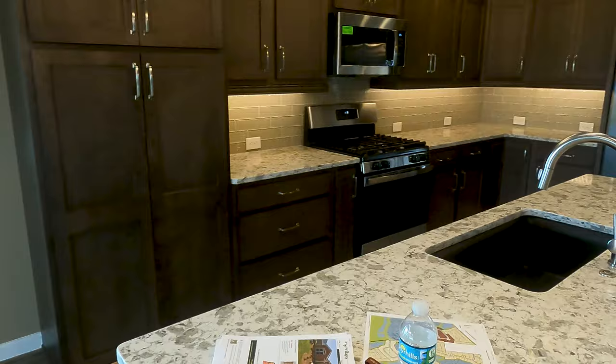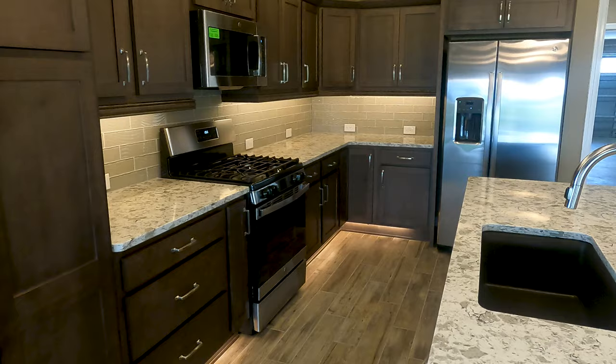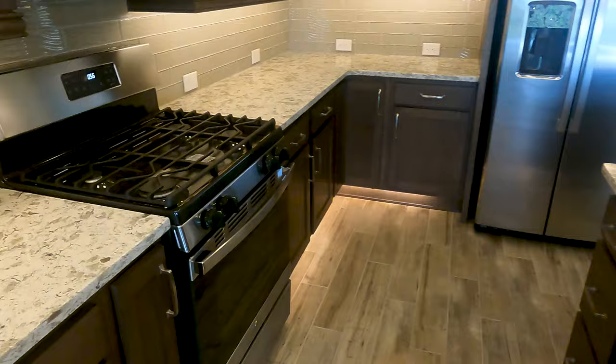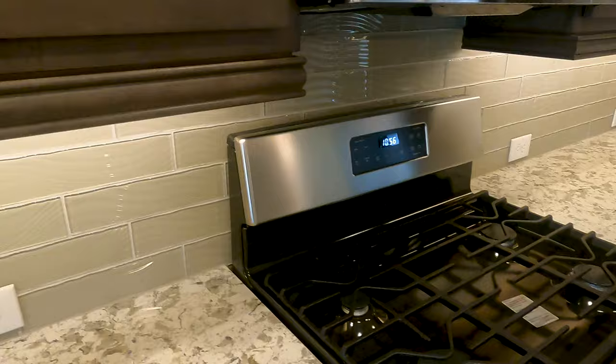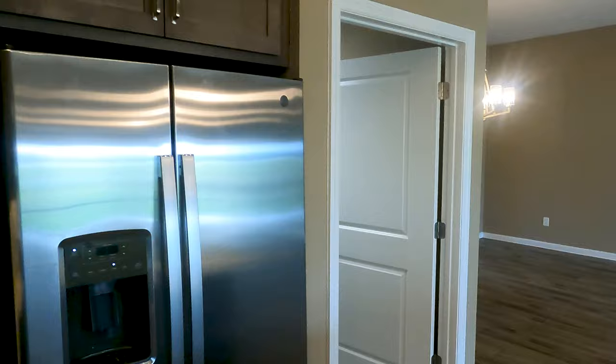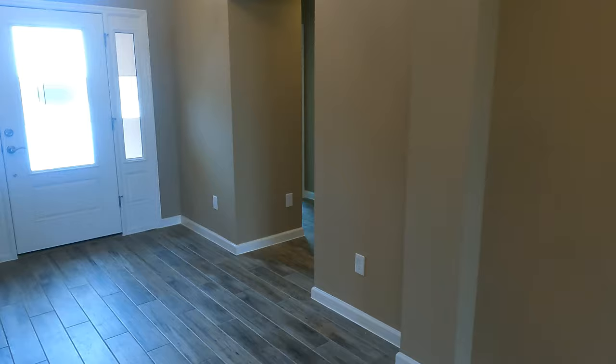The key features of this home include an oversized two-car garage plus golf car garage, a walk-in shower in the master bath, a large residential lanai, and quartz countertops - you're looking at those right there. They've also got gas, which is one of the first things I always look for. $700,000 plus is what will get you into this home, and there's no pool.